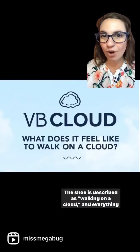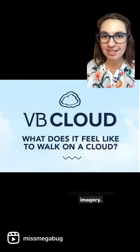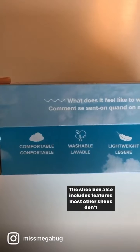Because they're positioned as the most comfortable and convenient slip-on shoes on the market. The shoe is described as walking on a cloud, and everything from the marketing materials to the shoebox uses that imagery. The shoebox also includes features most other shoes don't offer, including machine washability.